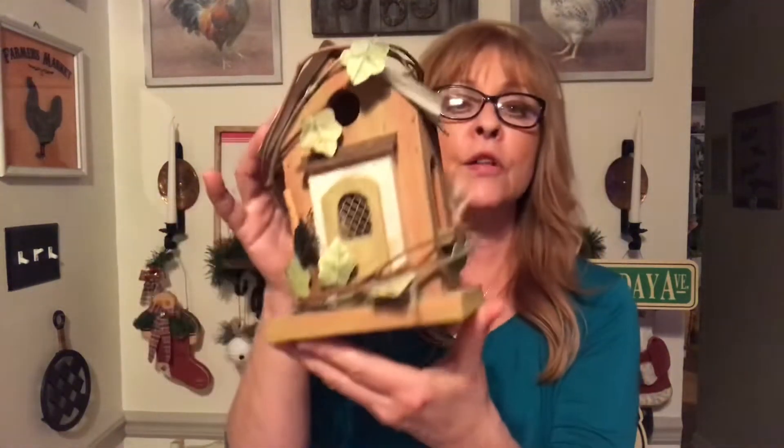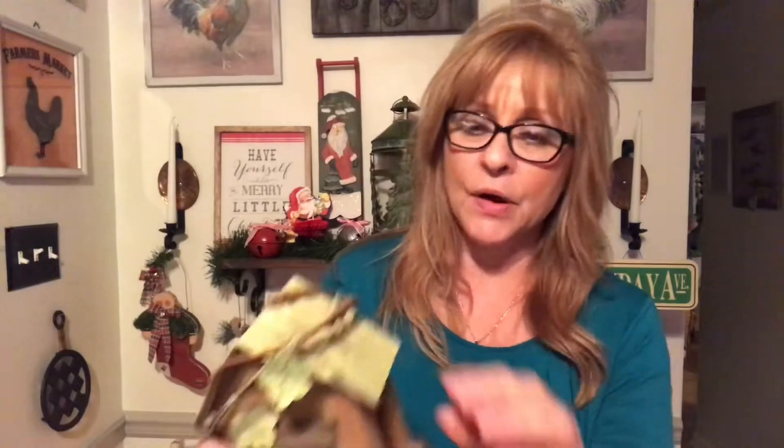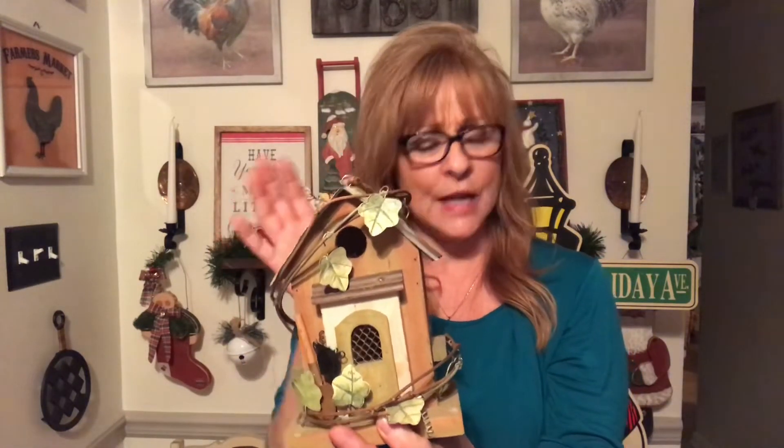Then I got this cute little birdhouse. Look how cute that is! Can you tell I like birdhouses? My mom does too. I just thought it was so cute — it had the tags on it and everything. It's got a little bit of paint coming off, but I think that gives it rustic charm. It's a little bit bent, which I'll fix.